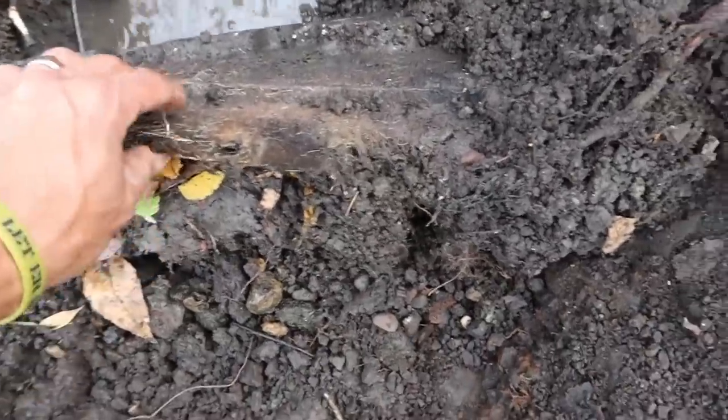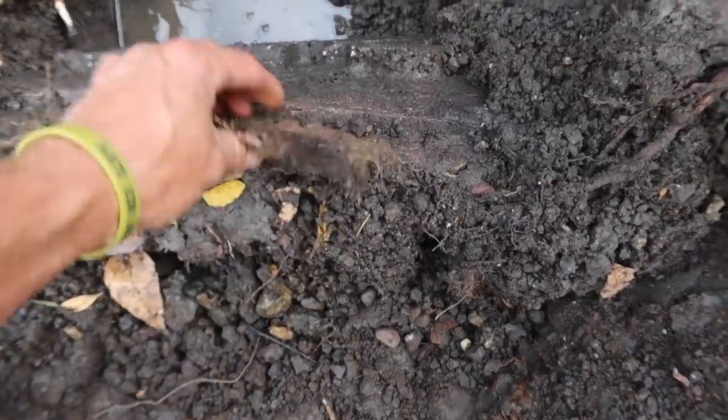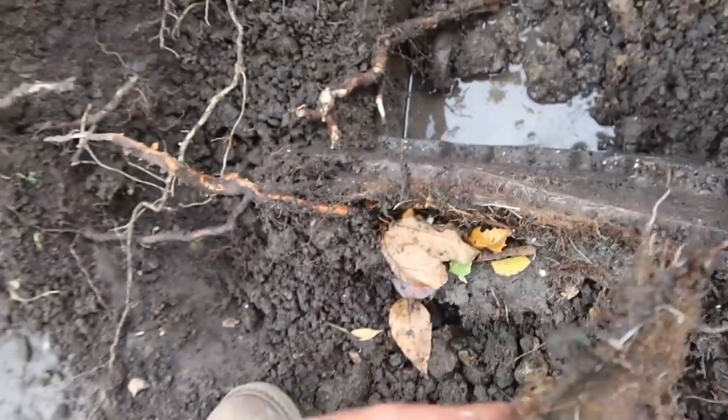This was around one of the skimmers. When we pulled the skimmer out, the seal was completely gone, and all of the fibrous roots — these feeder roots — had spread between the liner and the skimmer box, breaking the seal and causing it to leak. It was leaking like a sieve.